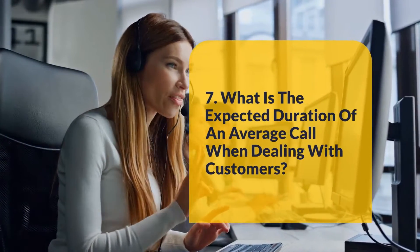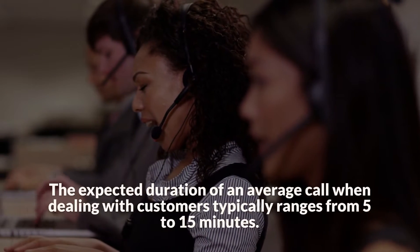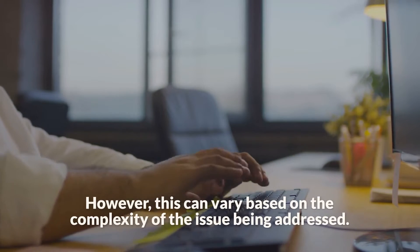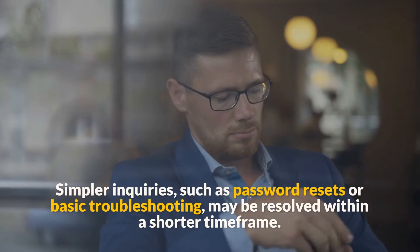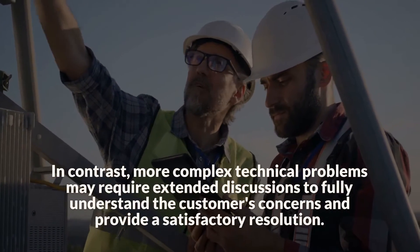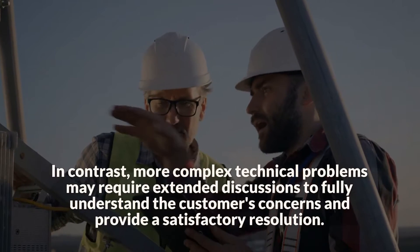Question 7: What is the expected duration of an average call when dealing with customers? The expected duration of an average call typically ranges from 5 to 15 minutes. However, this can vary based on the complexity of the issue being addressed. Simpler inquiries, such as password resets or basic troubleshooting, may be resolved within a shorter time frame. In contrast, more complex technical problems may require extended discussions to fully understand the customer's concerns and provide a satisfactory resolution.